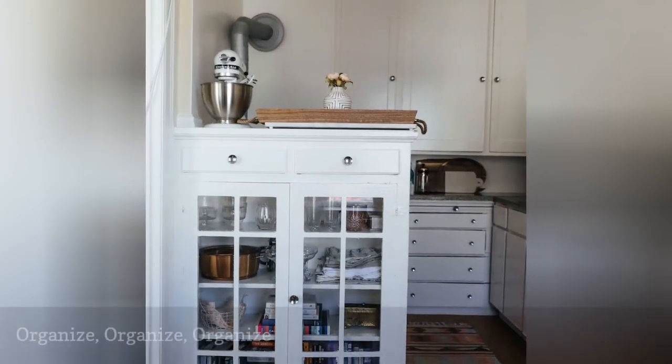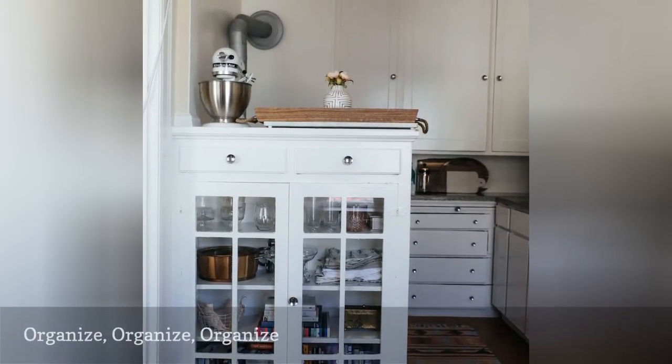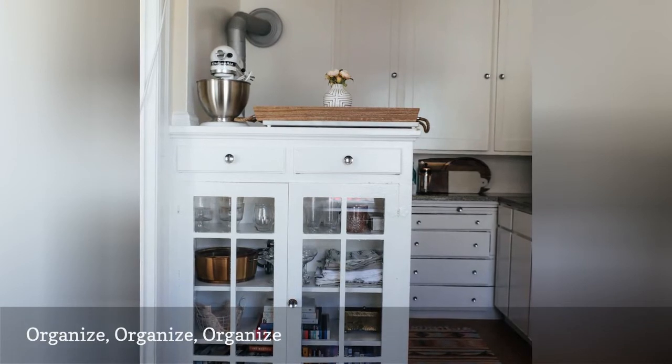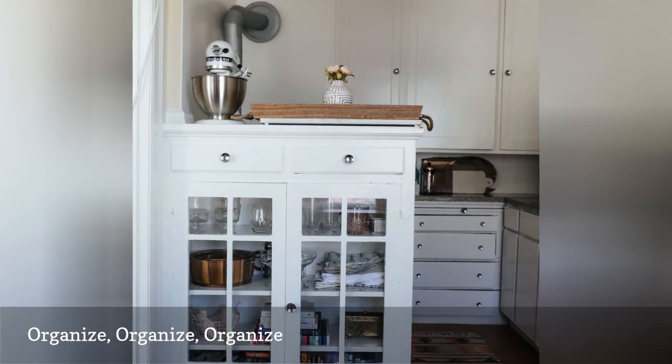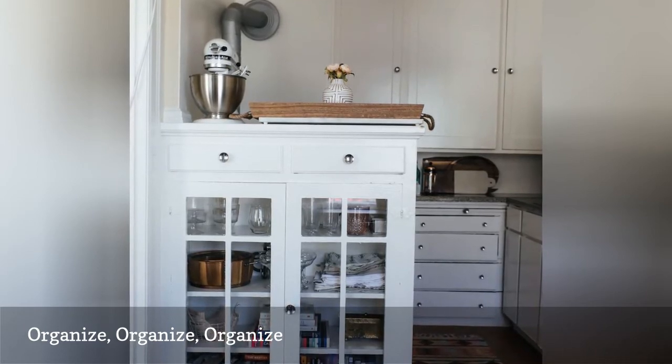Organization is your very best friend in a studio apartment. If optimized, it will save you a ton of headaches when it comes to keeping things neat, clean, and chic, so familiarize yourself with its limitless powers.